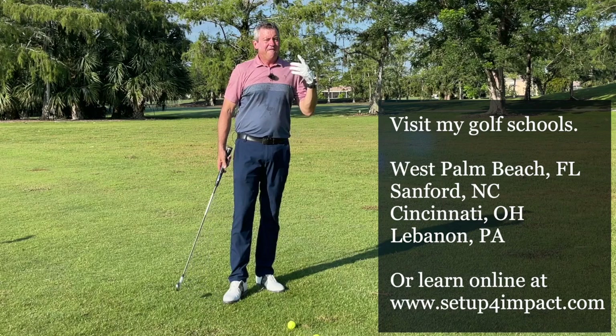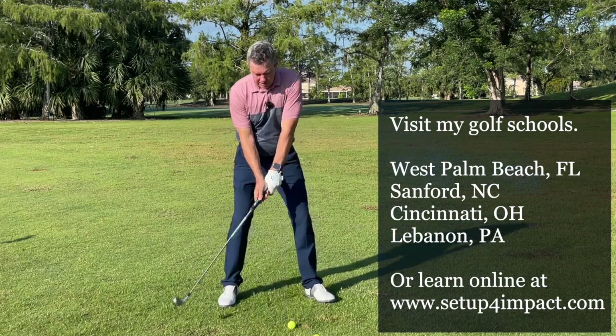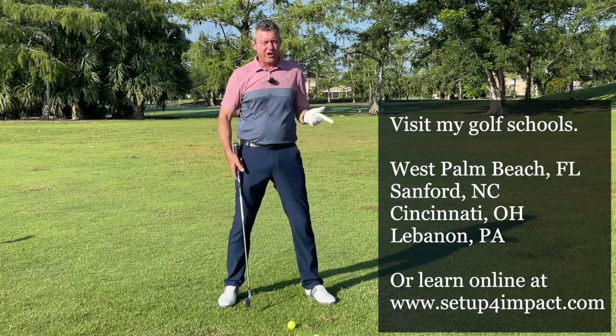You need to work on impact. Visit setupforimpact.com and I will show you how to make perfect impact for every golf shot.